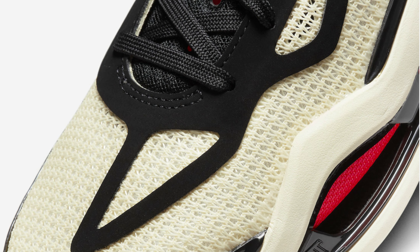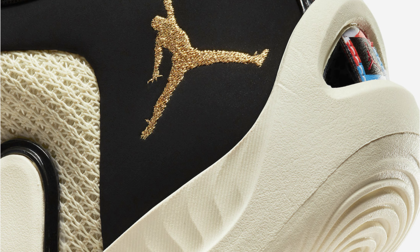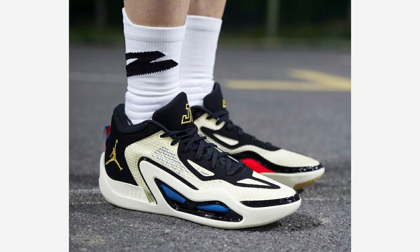The shoe will be available in men's sizing only. Look for the Jordan Tatum One Barbershop to release on May 12th at select Nike Basketball Retailers and Nike.com. The retail price tag is set at $120 USD.